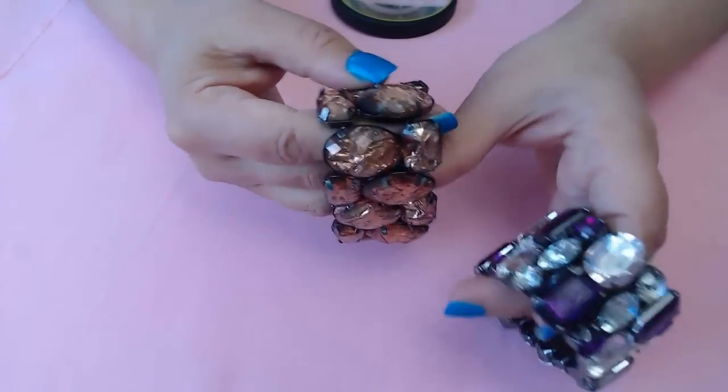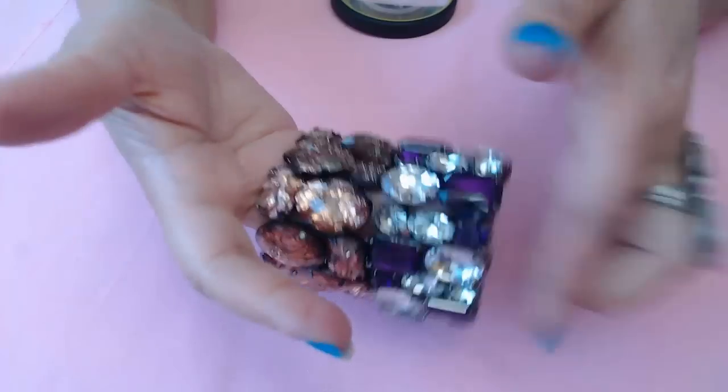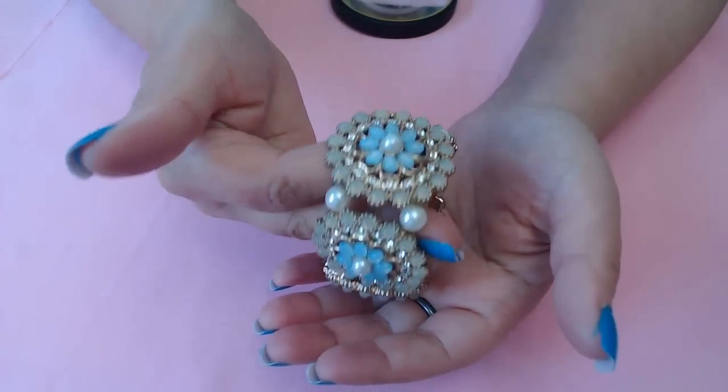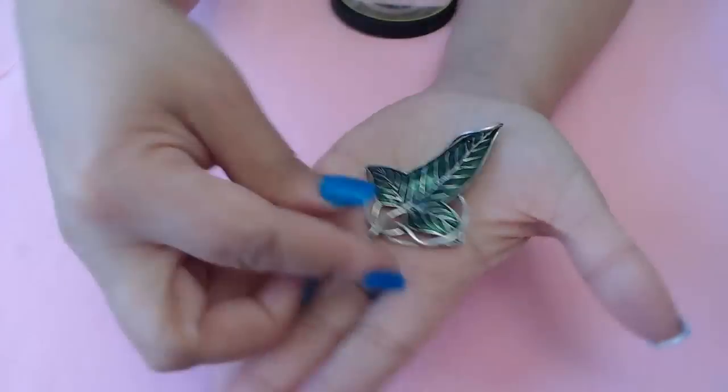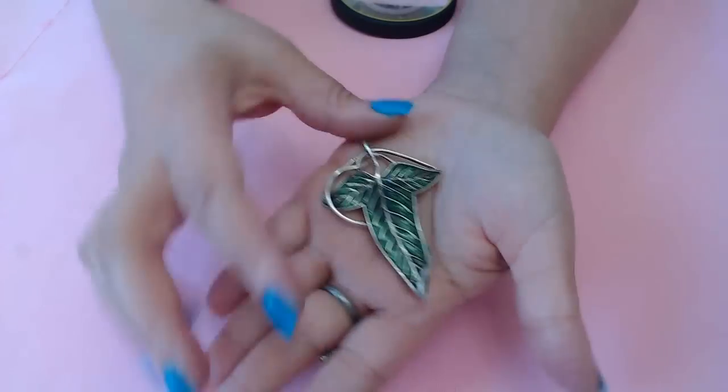Look at these pieces - this one has crackled stones in purple and clear, they're stretch bracelets but really cute with a lot of stretch. Very fun. And oh, look at this - here's another sterling piece. This looks like the Lord of the Rings leaf. It is a sterling piece, it is marked, beautiful. I'll get that up too.